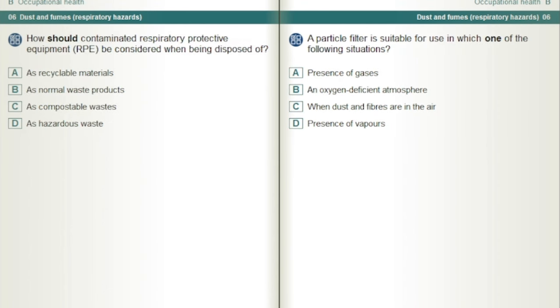How should contaminated respiratory protective equipment, RPE, be considered when being disposed of? As hazardous waste.